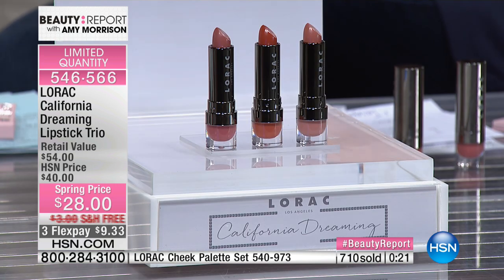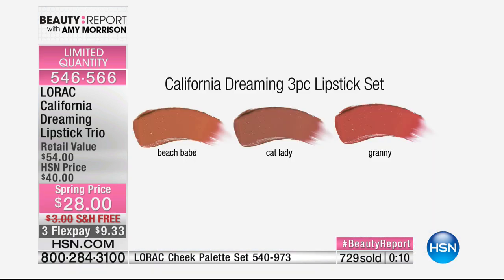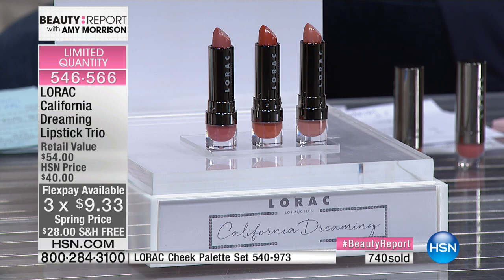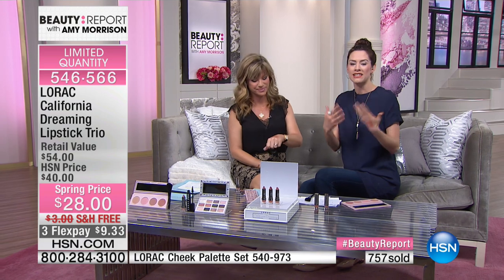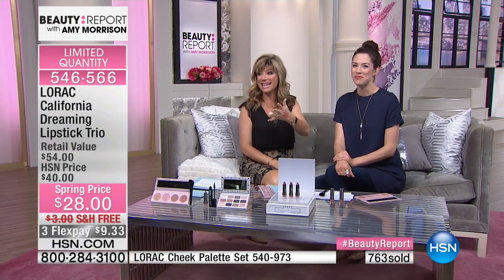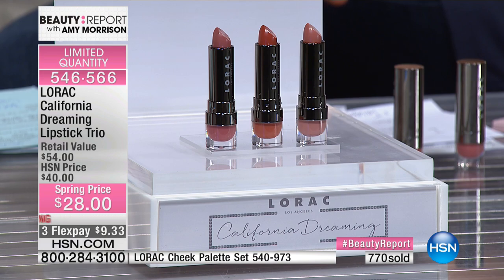Last call on these. Each one of these full-size lipsticks sells for $18 — you're not choosing, you're receiving their three all-time best-selling nudes: Cat Lady, Granny, and Beach Babe. Not $18 each, which would be $54 — you get all three for $9.33. All of them work with every skin tone and texture. Even if you have fine lines and worry about bleeding, these won't bleed at all. They stay right there — that nice weightless feel. There are only a couple hundred left, and this is the biggest game changer.